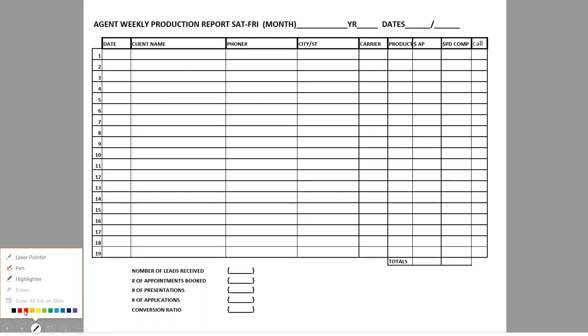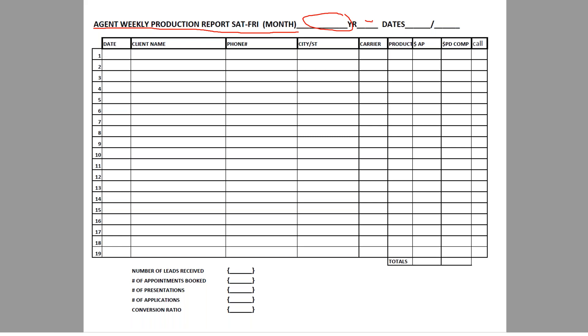I put together an agent weekly production report. I do one of these every single week — it's one page per week. I three-hole punch it and put it into a binder. You put in the month, the year, the dates for the week — say the first through the seventh — and then you put in the date you wrote the application, client's name, phone number, city, state, and the carrier.